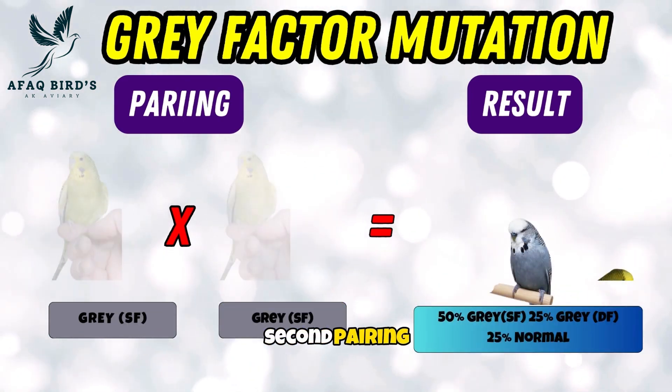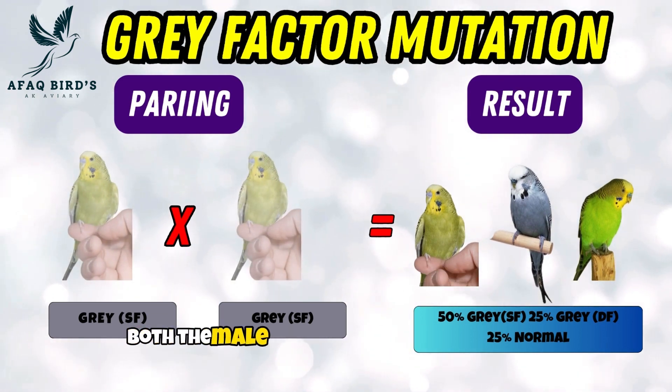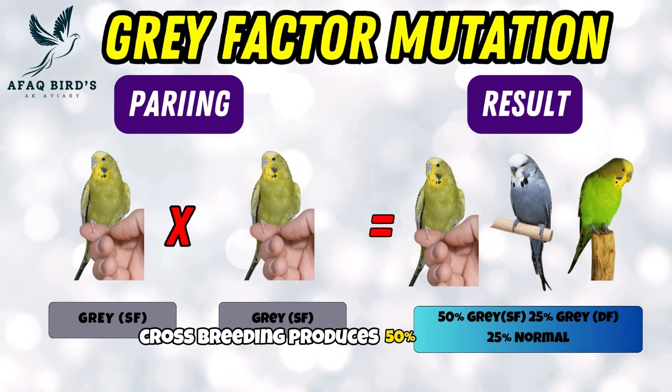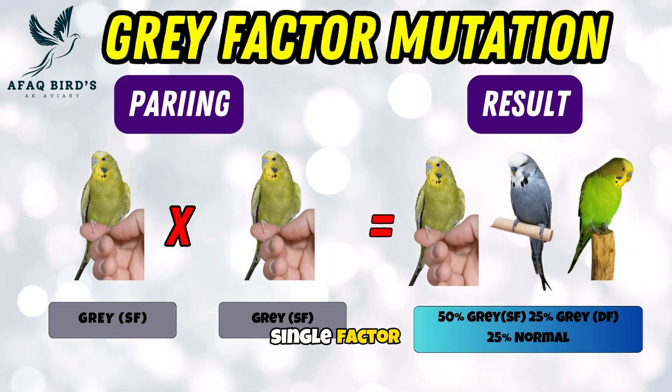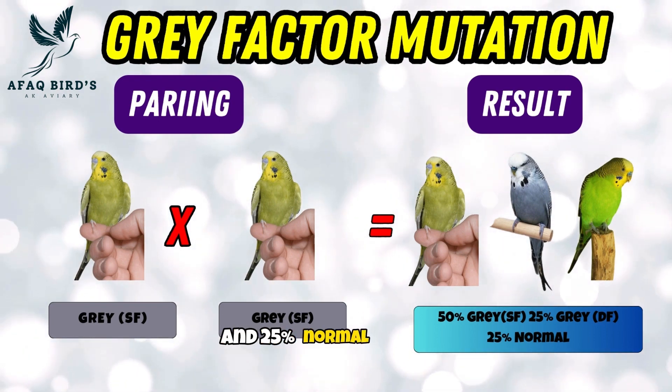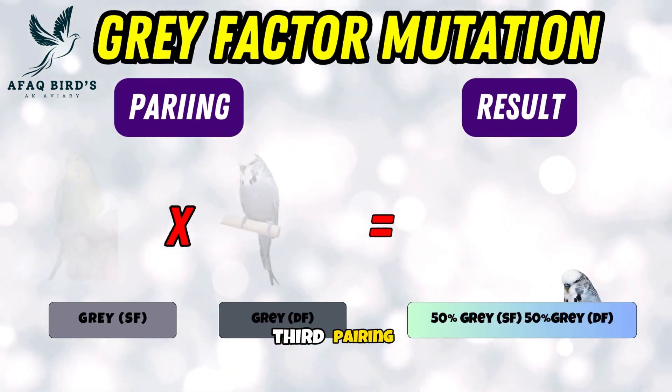Second pairing. In the second pairing, both the male and female budgies are gray single factor. Cross-breeding produces 50% gray single factor chicks, 25% gray double factor, and 25% normal budgies.